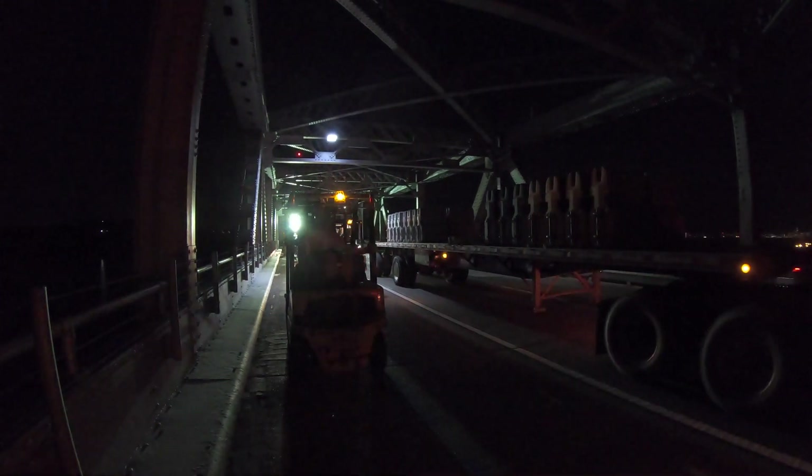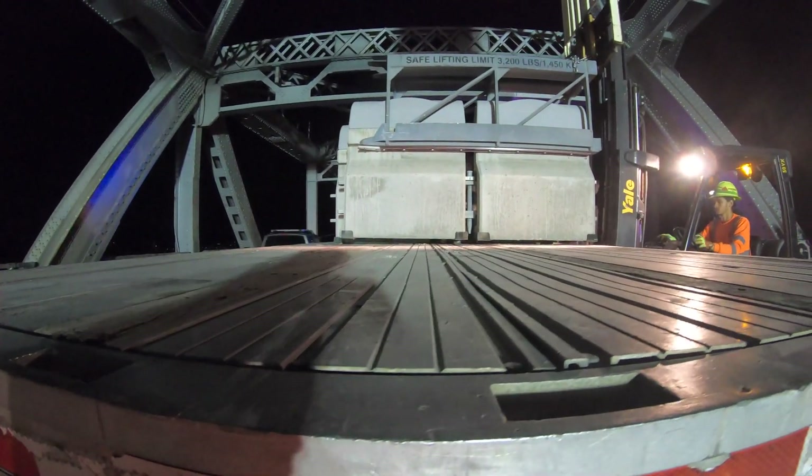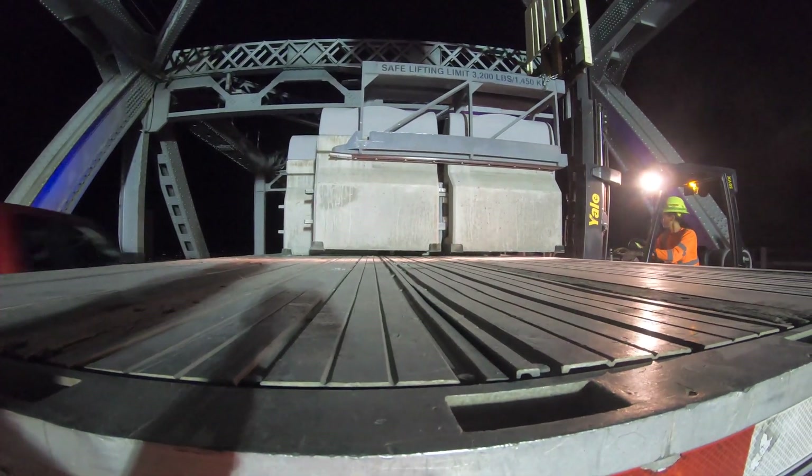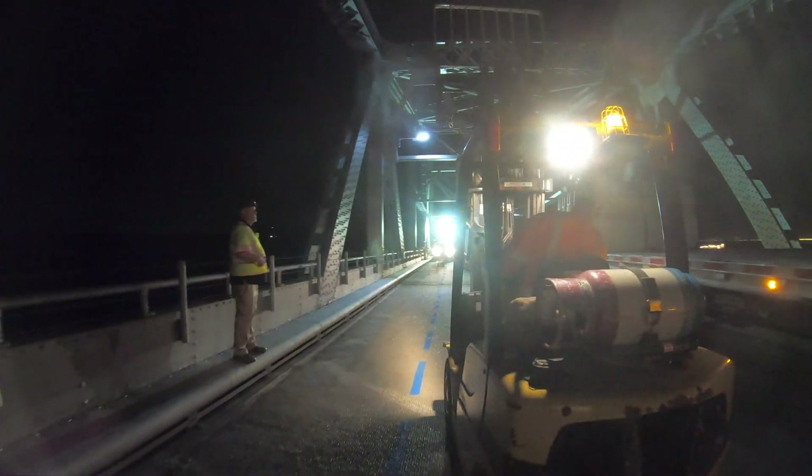Every weeknight, 15 to 20 truckloads — two semis at a time — of movable barrier units arrive from Lindsay Transportation in Rio Vista. Each truck carries 14 pairs, or 28 units.